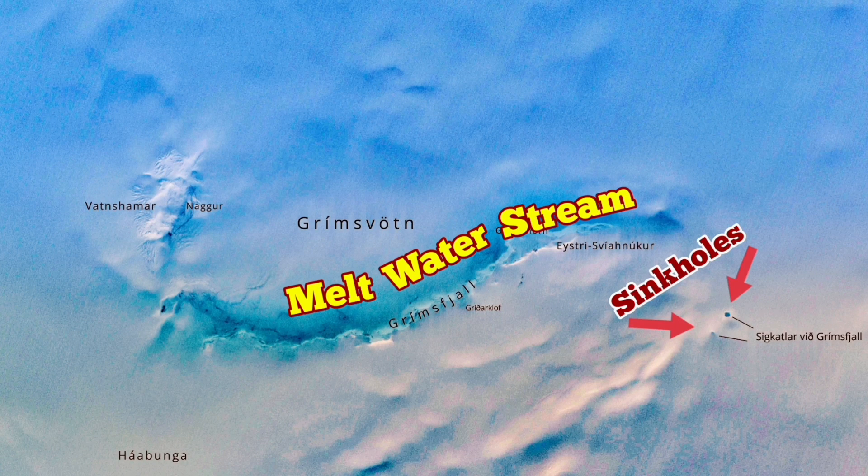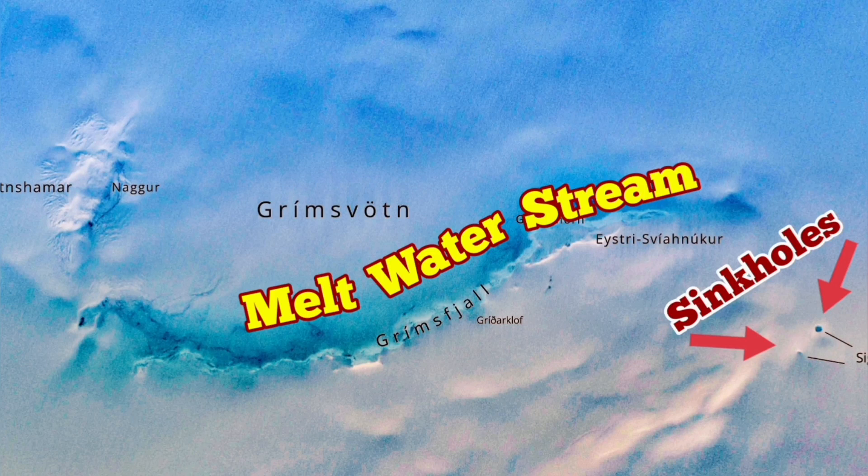Sinkholes mean water is in liquid form, dissolving the ice. A stream of melt water — you can see it in this satellite image — amazing. And now this is the current situation.